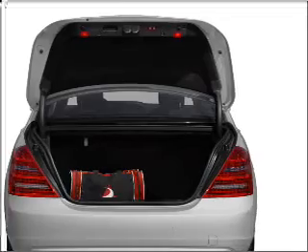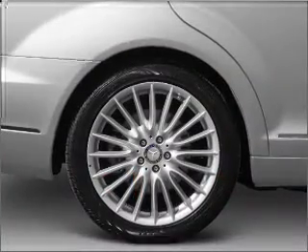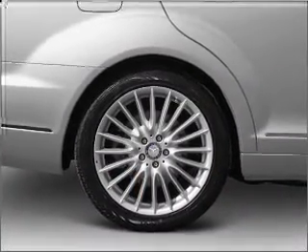Stand out from the crowd with premium wheels. Treat yourself to a premium sound system. The anti-lock braking system will keep you safe on the road.